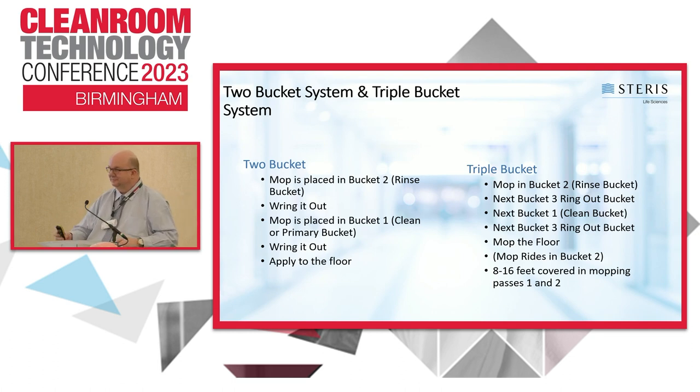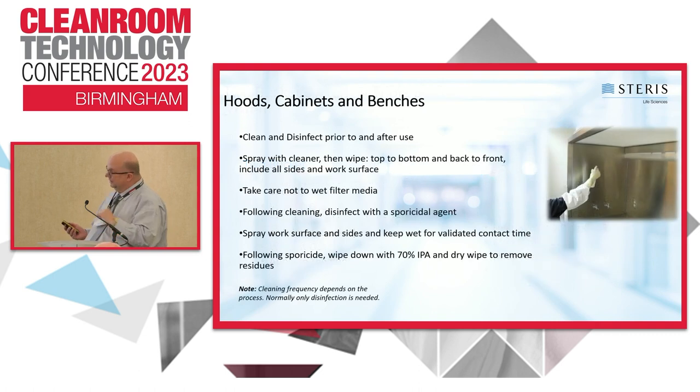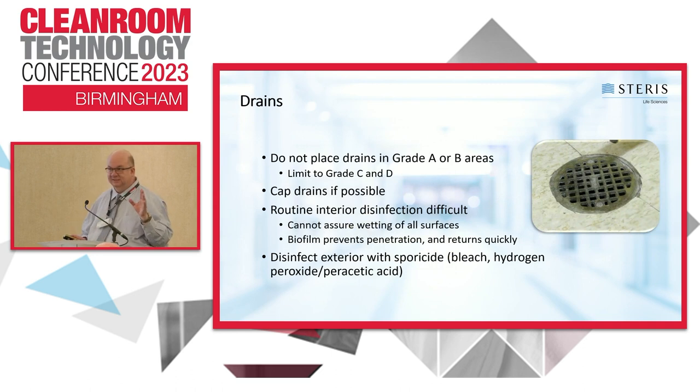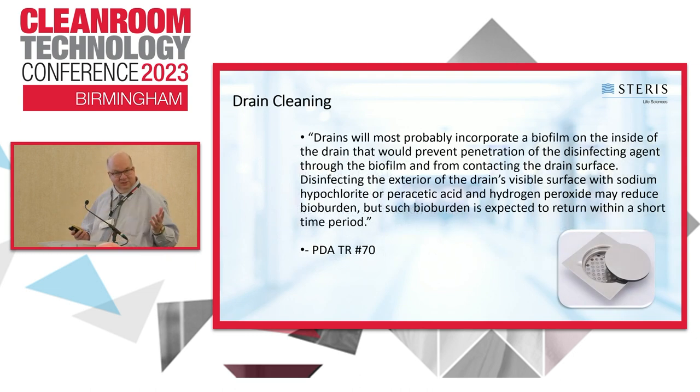For cleaning BSC hoods, I always recommend the sporicide — spray or wipe it on. For tools, wiping down with a sporicidal wipe or spraying with sporicide is best practice. Drains are a big concern: I've seen white hair-like projections coming up from drains in New Jersey — that's Penicillium mold growing from the drain, a biofilm growth area highlighted in both Annex 1 and PDA's Technical Report 70.